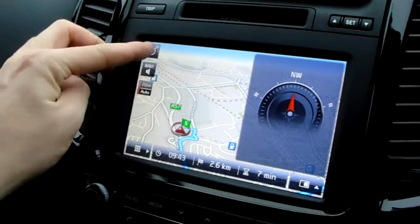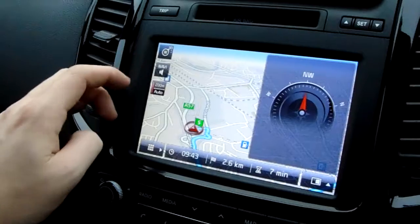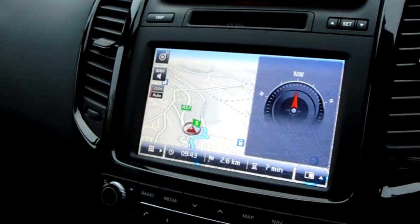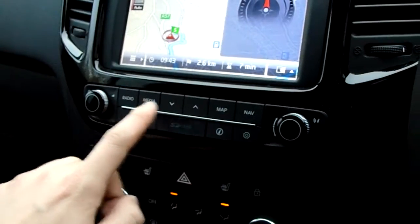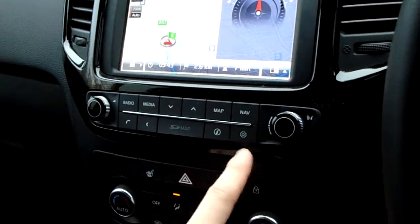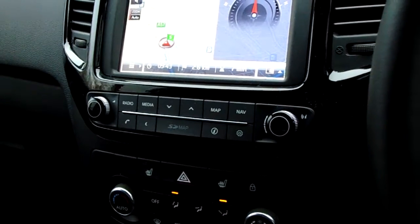It's really easy to navigate between the different views at the top there. You can also change the sound and the zoom from there as well. Further down you've got buttons to jump to Radio, Media, Map and Nav. You've also got an information button and your settings. You've seen how it zooms in and out, and that can also be used with the radio.